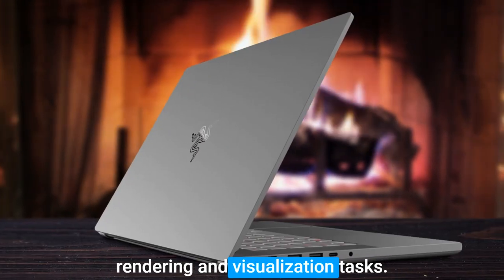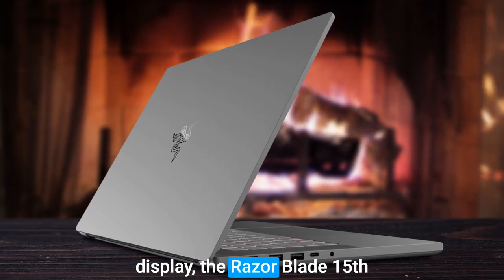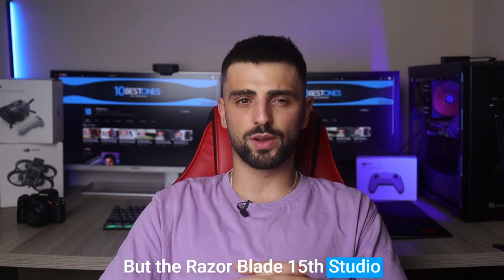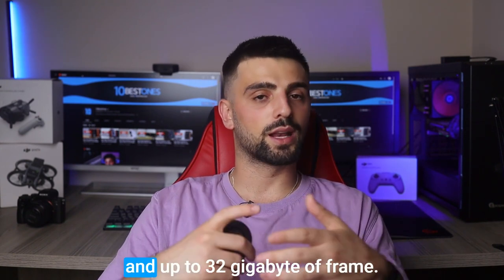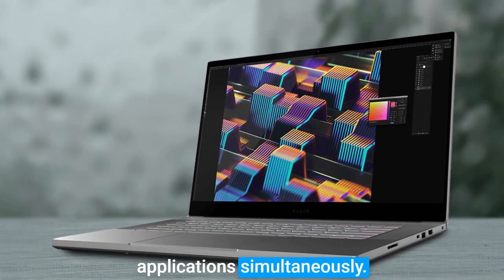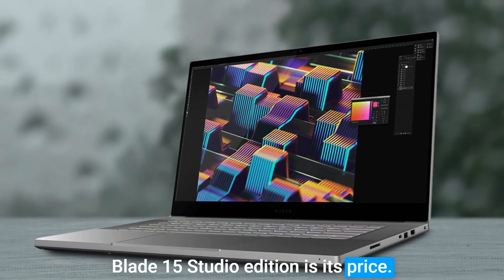With its stunning touchscreen display, the Razer Blade 15 Studio Edition provides incredibly accurate color representation and a wide viewing angle. But it's more than just its graphics — with a powerful Intel Core processor and up to 32 gigabytes of RAM, this laptop has plenty of horsepower to run multiple design applications simultaneously.